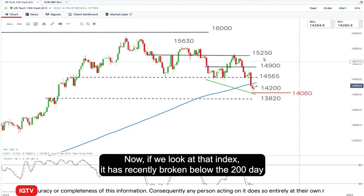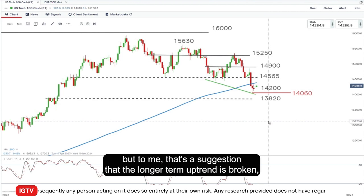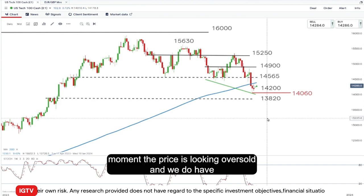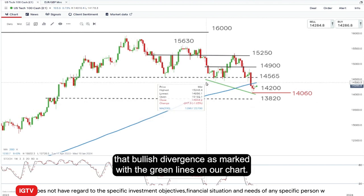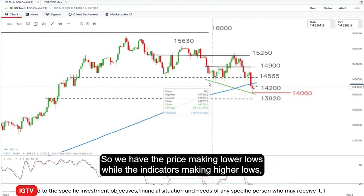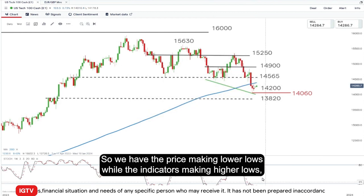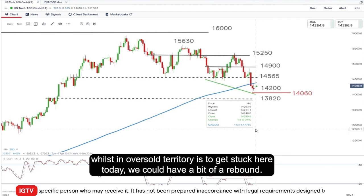Now if we look at that index, it has recently broken below the 200-day simple moving average. To me, that's a suggestion that the longer-term uptrend is broken, but it doesn't necessarily assume a new long-term downtrend. At the moment, the price is looking oversold, and we do have that bullish divergence marked with the green lines on our chart. We have the price making lower lows while the indicator is making higher lows whilst in oversold territory — that's the stochastic. So we could have a bit of a rebound.